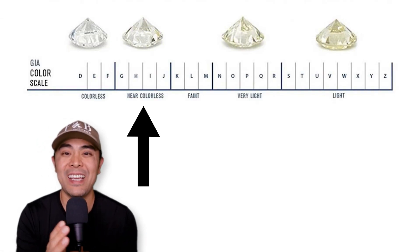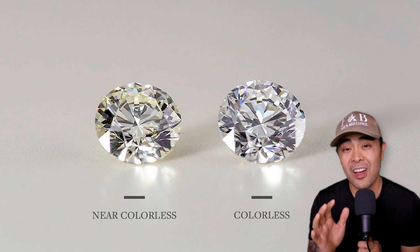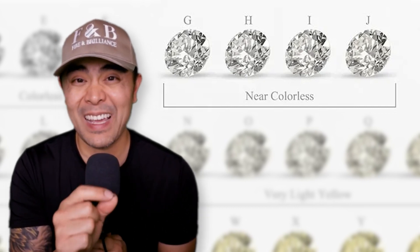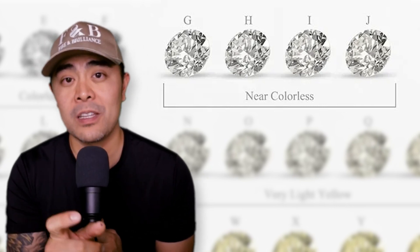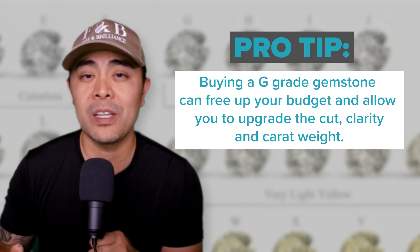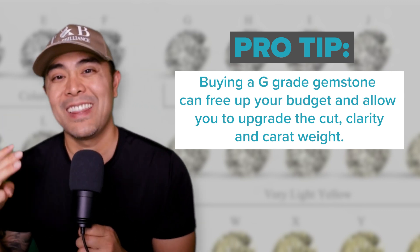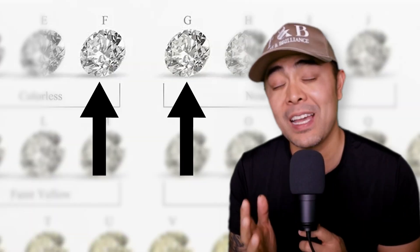The next step down is something called near colorless, from G-H-I-J. In this category you can definitely see a yellowish warmth. The difference from G to J is noticeable — J is much warmer than G. A pro tip: if you're looking to purchase a colorless diamond but it's out of your budget, or you want to use that budget to upgrade other qualities such as clarity, cut, or carat weight, you could do that by buying a G, because it's so close to the F that many times you can't see the difference.